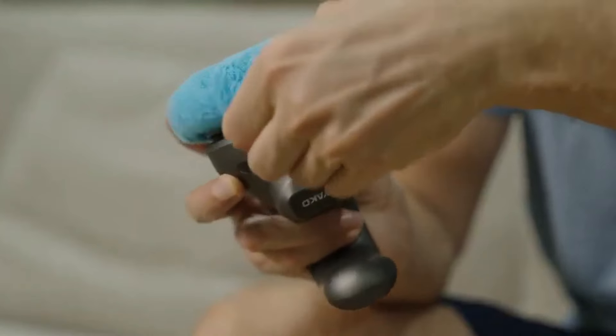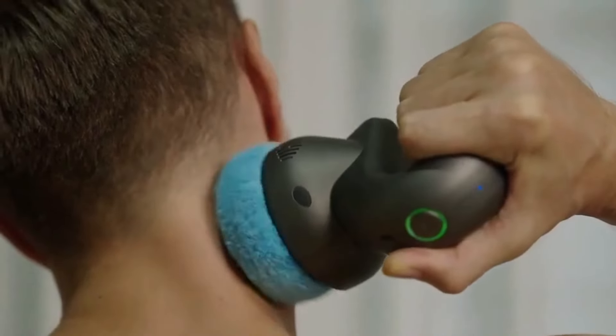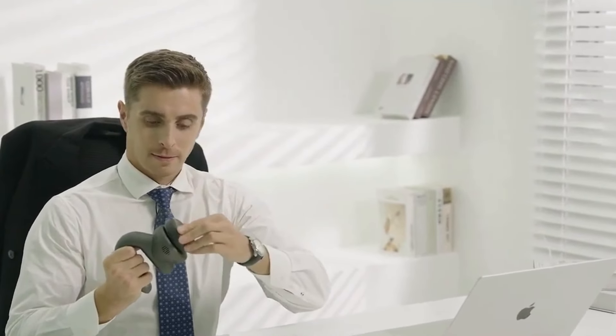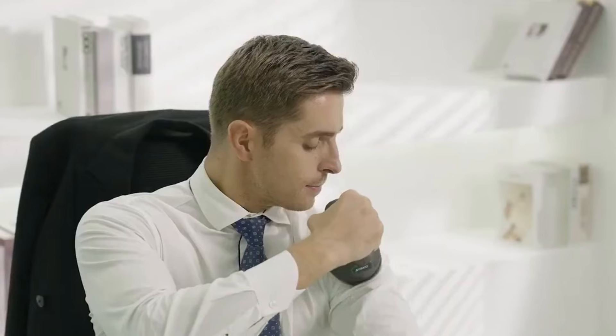Handheld massagers from IACO are designed for ease of use and portability. They typically feature adjustable intensity settings, ergonomic handles, and interchangeable heads to provide a customizable massage experience. Whether you're targeting sore muscles after a workout or seeking relief from chronic tension, these handheld devices can be adapted to your specific needs.